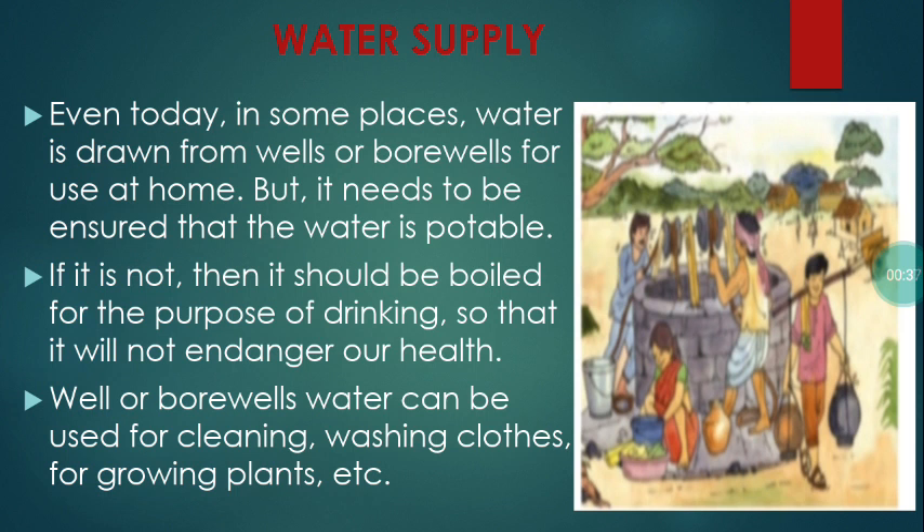Well or bore well water can be used for cleaning, washing clothes, for growing plants, etc.